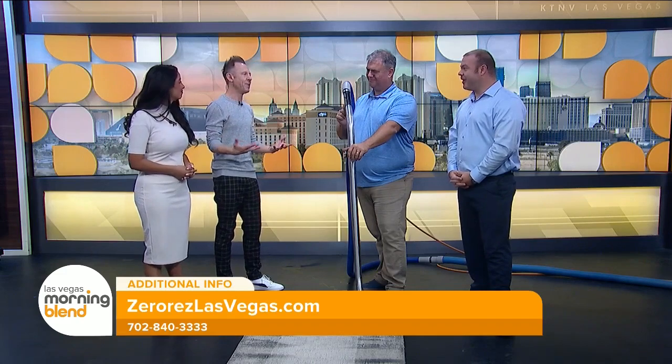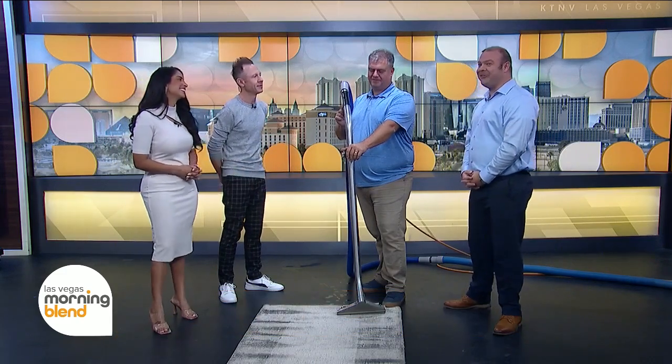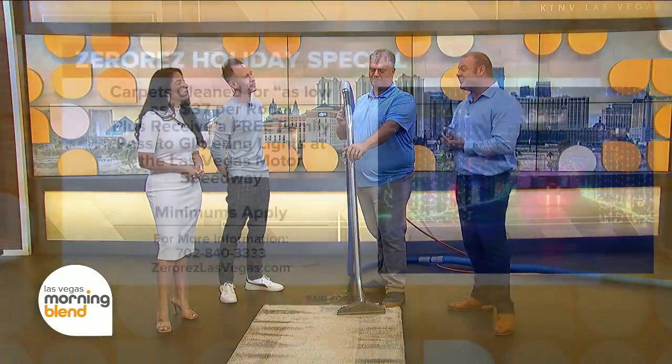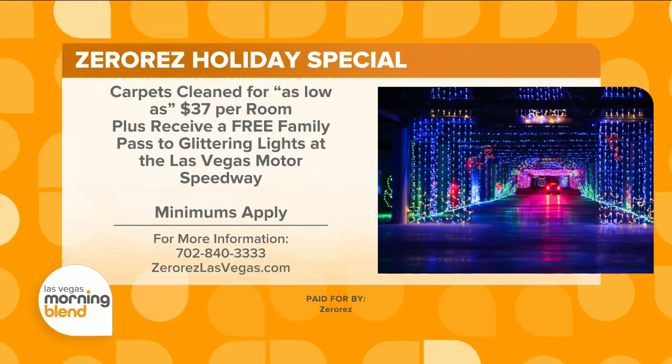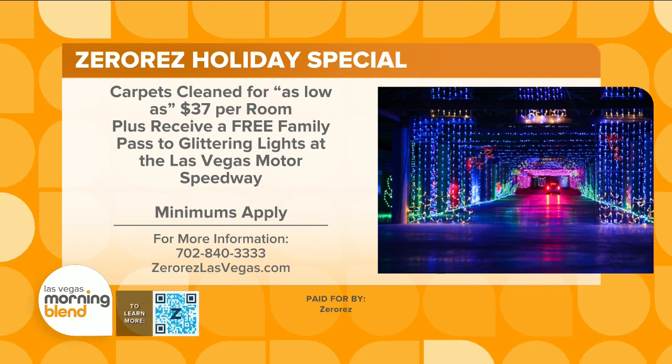ZeroRes has a special offer for our viewers. Right now you can get your carpets cleaned as low as $37 per area. And because it's the holiday season, they're throwing in a free family pass to the Glittering Lights up at the Las Vegas Motor Speedway. I love going up there with my family, so take advantage of it.